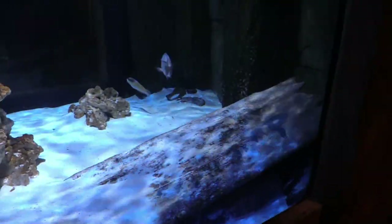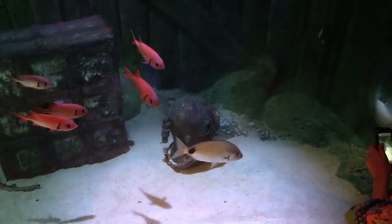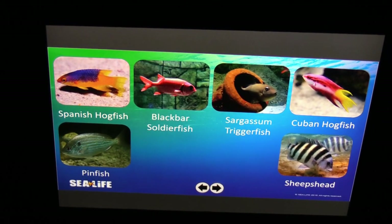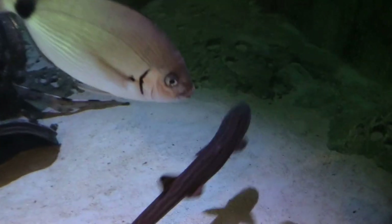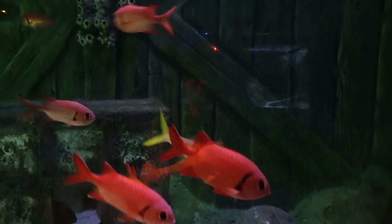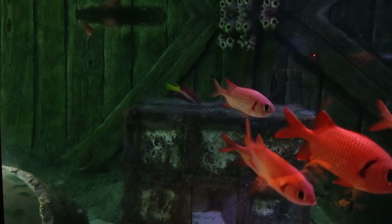The black stingray is hiding behind this piece of wood in the corner. The area looks like you are on a dock with a ship right next to you, and you can see some of the fish in here. There's some water and a nice pairing of species to observe.